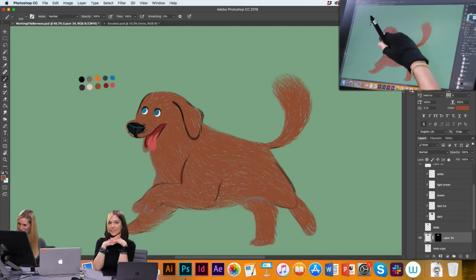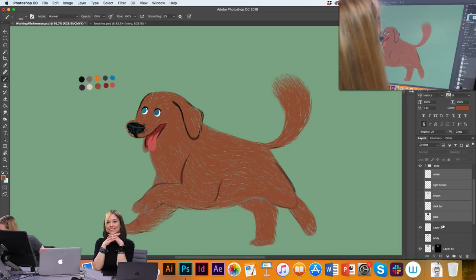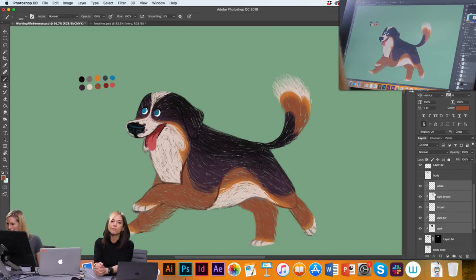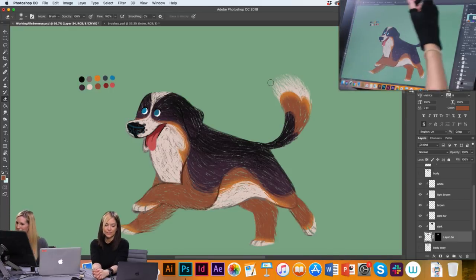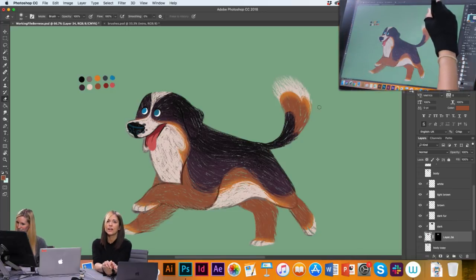Then you turn those layers back on — remove them from the original clipping mask by dragging them out and putting them onto this new layer, create clipping mask, and there you go! One last detail — I like to take the eraser and erase around the edge so there's not a stark line. It gives it that really soft, fluffy feeling and you really feel that texture.